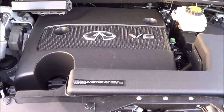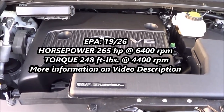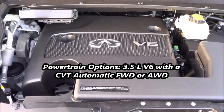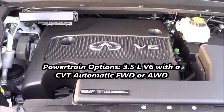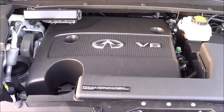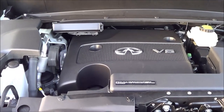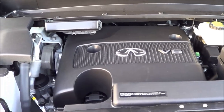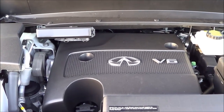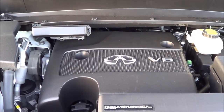Under the hood you do have a 3.5 liter V6 producing 265 horsepower at 6,400 RPM and 248 pound-feet of torque at 4,400 RPM. EPA estimates are a decent 19 in the city and 26 on the highway. Ours is all wheel drive and it does run on premium unleaded fuel. Now since the QX60 is a pretty large vehicle, its workaday V6 can feel a little sluggish during passing maneuvers. But depending on your priorities, the QX might not meet your performance expectations for a luxury branded vehicle.